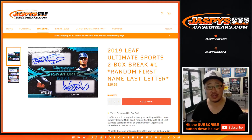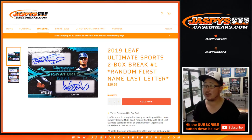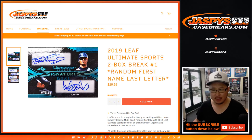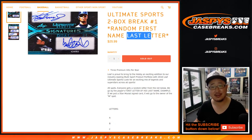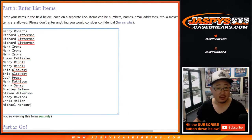Hi everyone, happy Tuesday. Joe for Jaspi's CaseBreaks.com coming at you with 2019 Leaf Ultimate Sports 2-box random letter break number one. I think we mixed this up right here, but it's first letter of his last name, not random first name, last letter. It's first letter of his last name, but I'm sure everyone read the item description. So there you go.